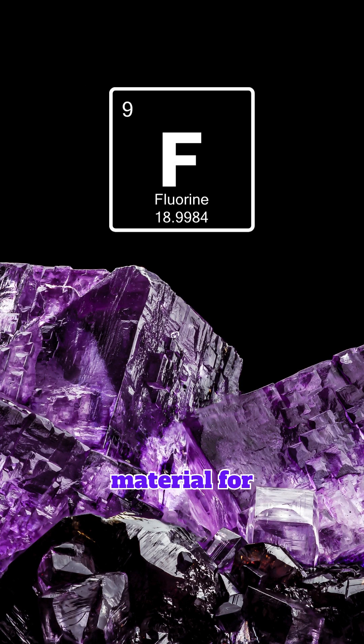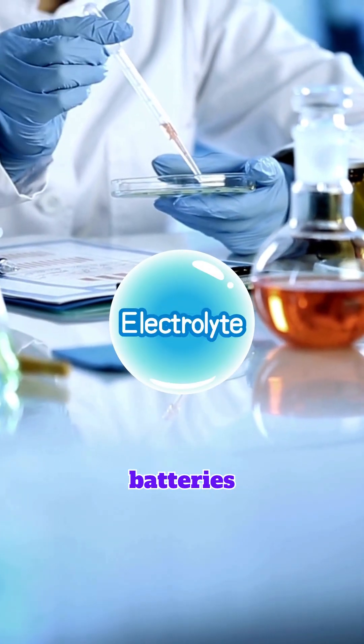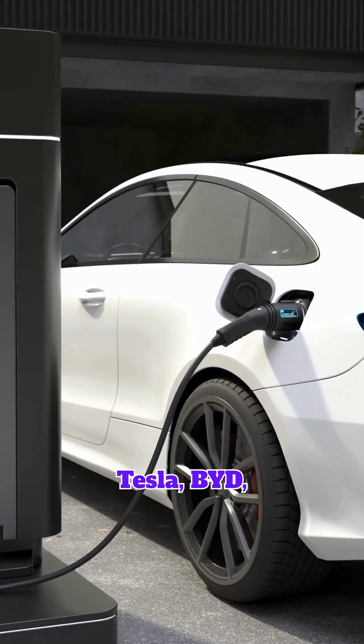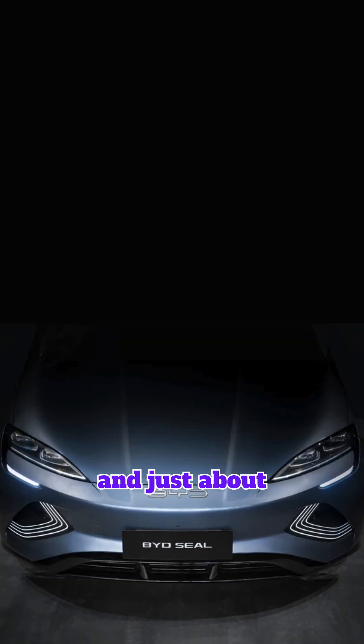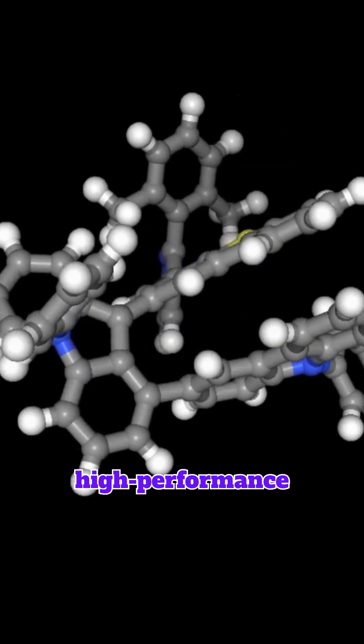Fluorspar is a vital raw material for producing lithium hexafluorophosphate — a mouthful, but it's the electrolyte that lets EV batteries charge, discharge, and stay stable. Tesla, BYD, and just about every major EV maker depend on this compound for efficient, stable, high-performance batteries.